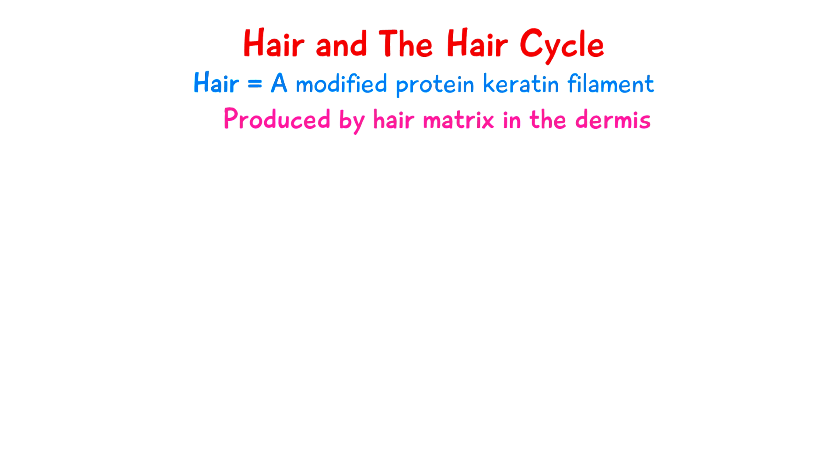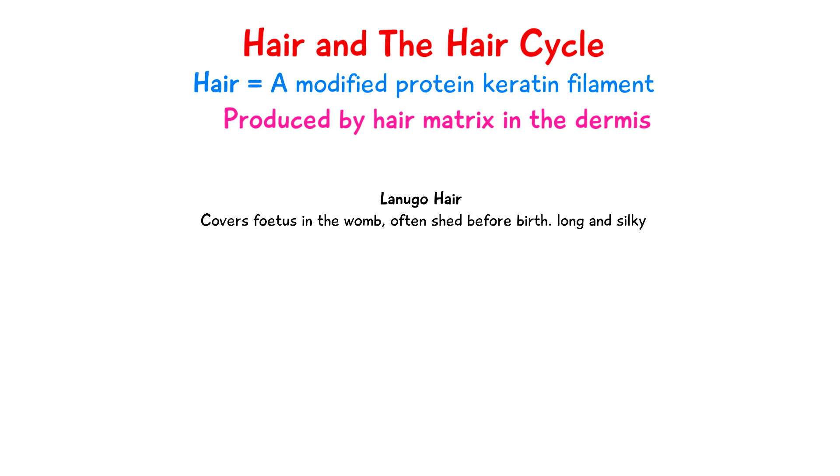There are three types of hair in humans. The first one is called lanugo hair, and this is what covers the fetus in the womb. It's normally shed before birth. This type of hair is long and silky in appearance.